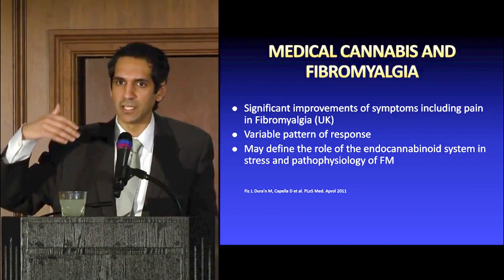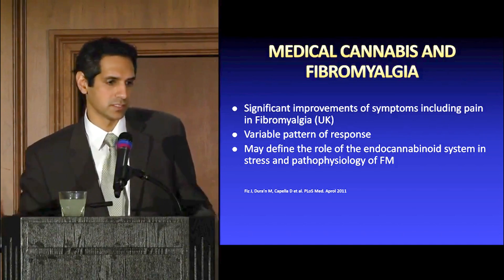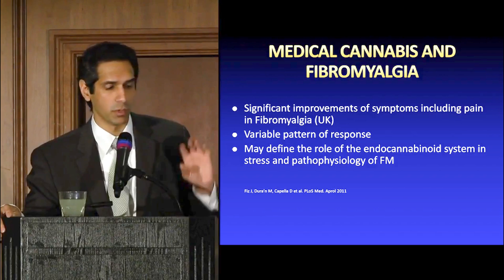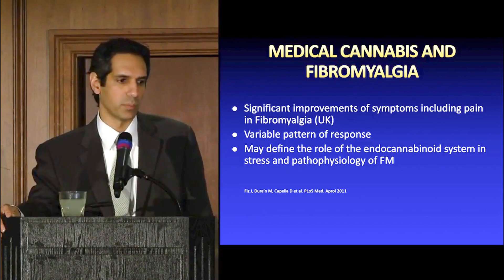Some of these patients start getting more sick — more infections, they can't fight things as easily — and it all stems from certain changes that occur in the brain. Medical cannabis has been shown to be helpful in patients with fibromyalgia.